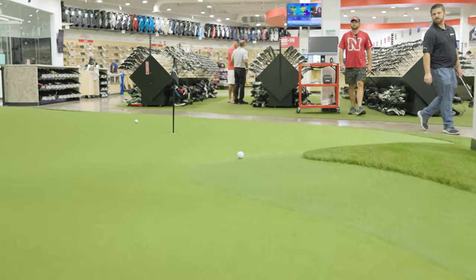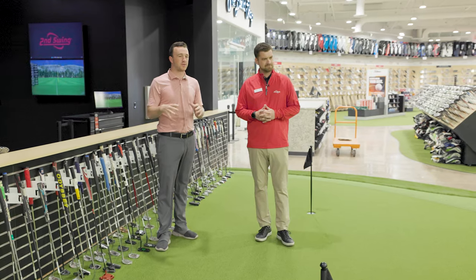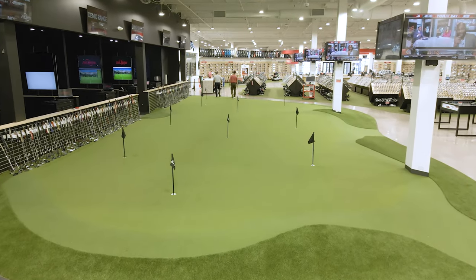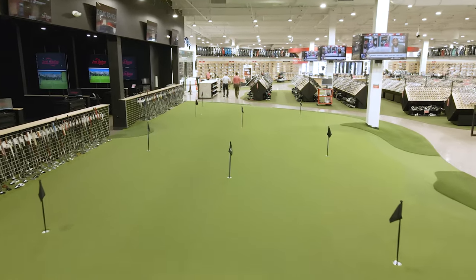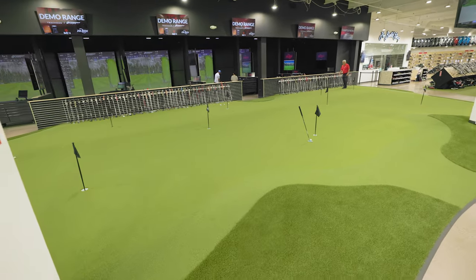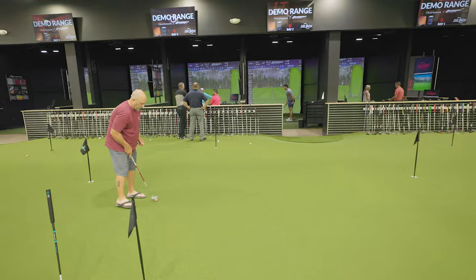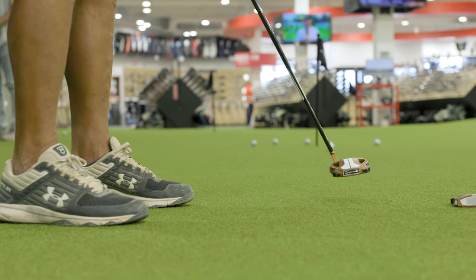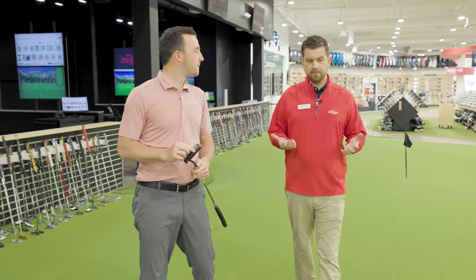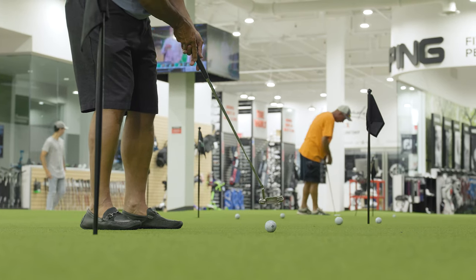Dan, this putting green is something else. Just tell me how this thing got installed and what the process was like putting it together. It was actually really fun to see come together. One of the best teams in America came in with bulldozers and tons and tons of dirt — I think they put in eight to ten inches and packed it down. There's some break and undulation in here that you just don't really see anywhere else. That was the big thing; we knew it was going to be in the center of the store and we really wanted it to stand out. It's been a big hit here at Second Swing. The break and undulation — I'd say it's rolling about a 10, so it's rolling pretty well.